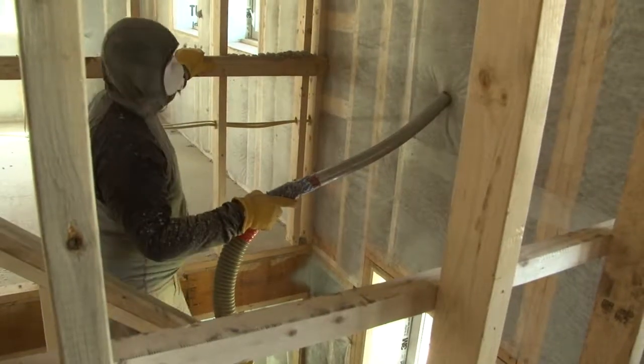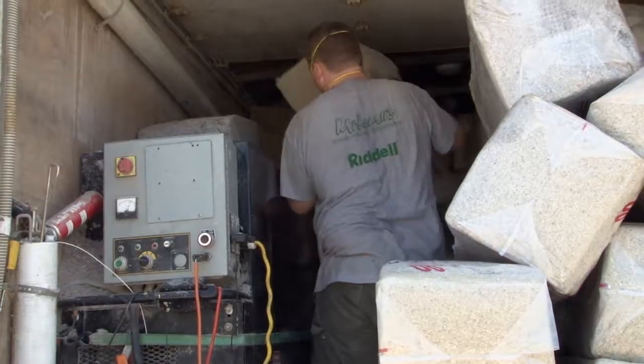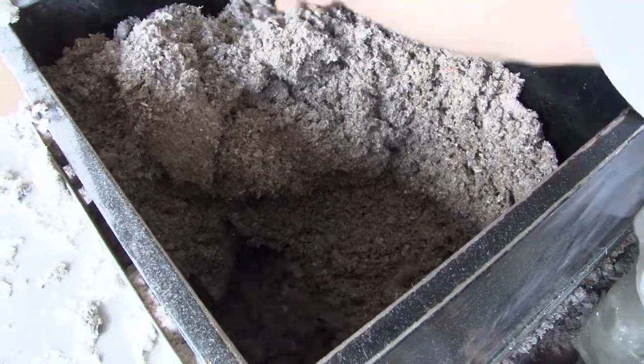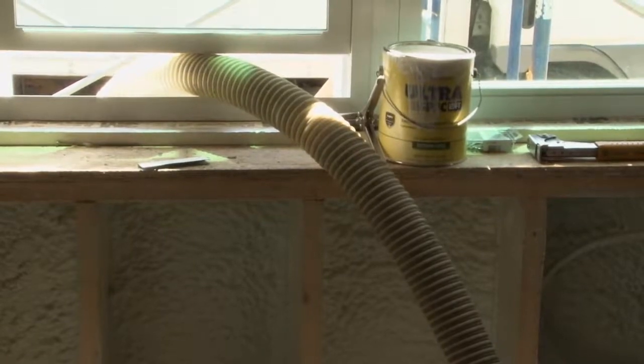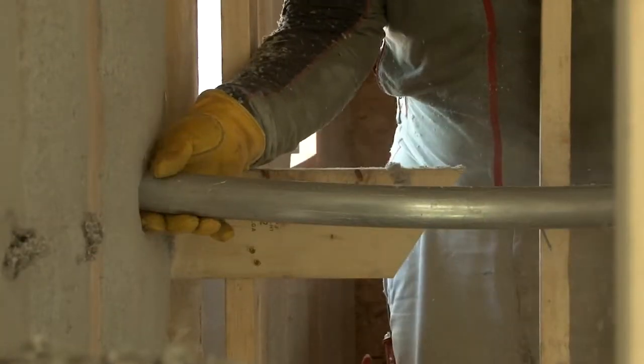In the new wing, where we could start from scratch and didn't have to work around the old materials, we have a foot of cellulose — basically ground-up newspaper blown in at high density — in all the walls and the ceiling. We've got about a foot of cellulose insulation in the walls and about two feet in the ceiling.